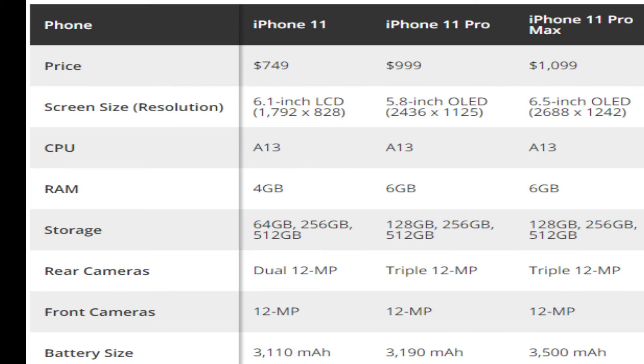iPhone 11 Pro Max. Price is $1099. Screen size resolution 6.5 inches, OLED 2688 x 1242. CPU A13, RAM 4GB. Storage: 128GB, 256GB, 512GB. Rear camera: triple 12MP. Front camera: 12MP. Battery size: 3500mAh.